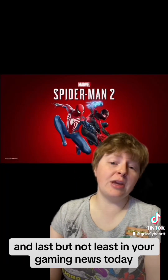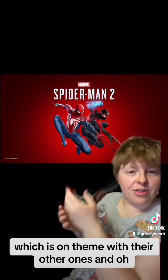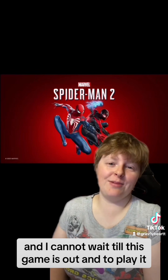Last but not least in your gaming news today, the Spider-Man 2 box art — the new front art — is out, which is on theme with their other ones. It's so simple and it's so perfect, and I cannot wait till this game is out and to play it.